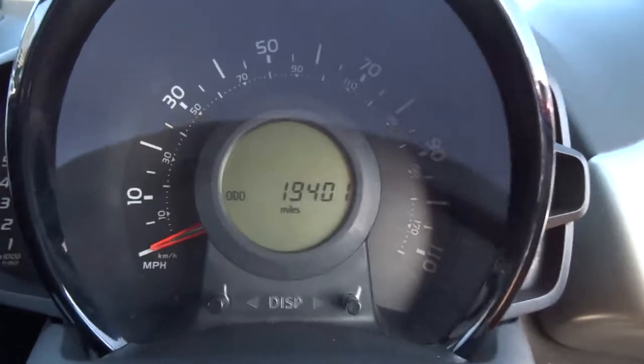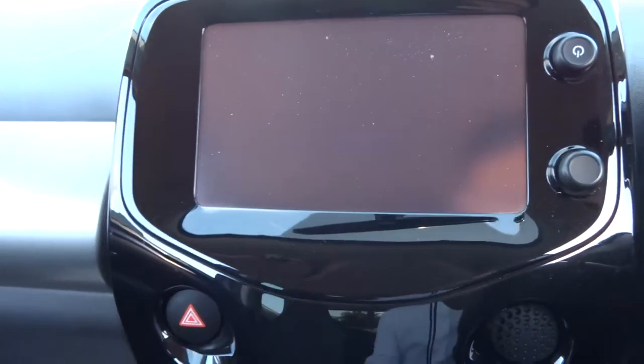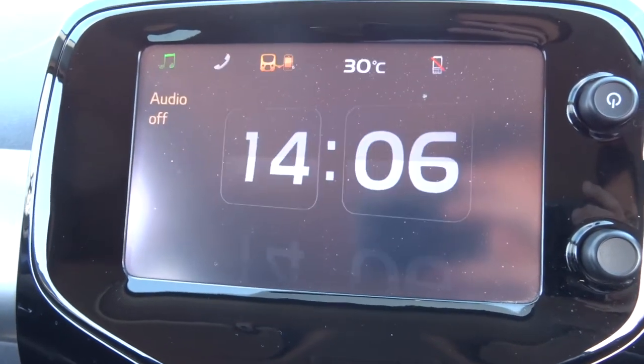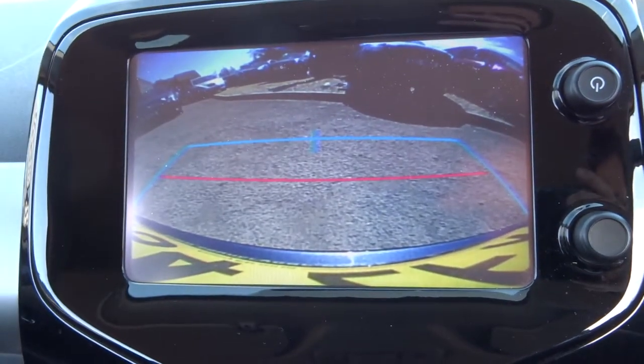Let's get the car started. So there's the media interface, just loading up. Stick it into reverse and there's the reversing camera.